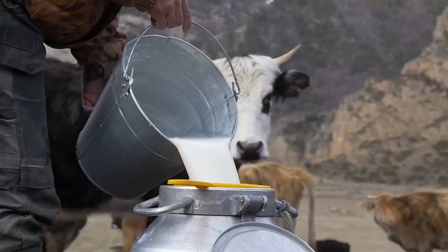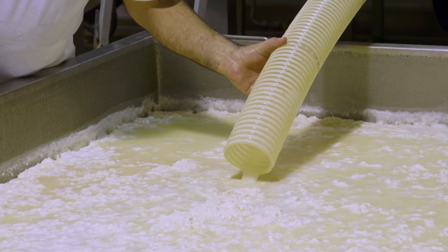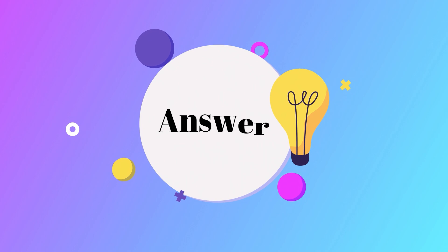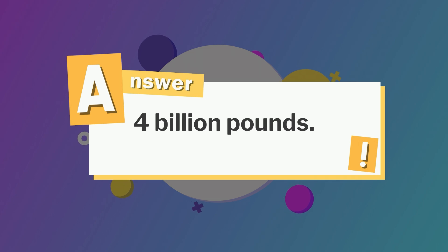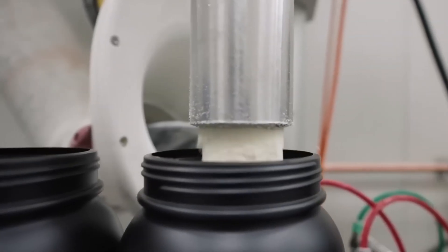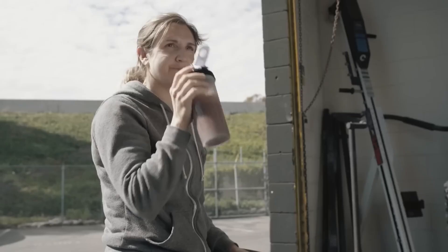From fresh milk on dairy farms to the fine powder in your shaker, whey protein undergoes an incredible journey of transformation. Advanced filtration, high-speed spray drying, and precise flavoring techniques ensure you get the best quality protein in every scoop. And now, the answer to the earlier question — how many pounds of whey protein does the world produce each year? A staggering 4 billion pounds! What's your favorite protein flavor — chocolate, vanilla, or cookies and cream? Drop your answer in the comments, and don't forget to like, subscribe, and hit the bell for more behind-the-scenes looks at how your favorite products are made.